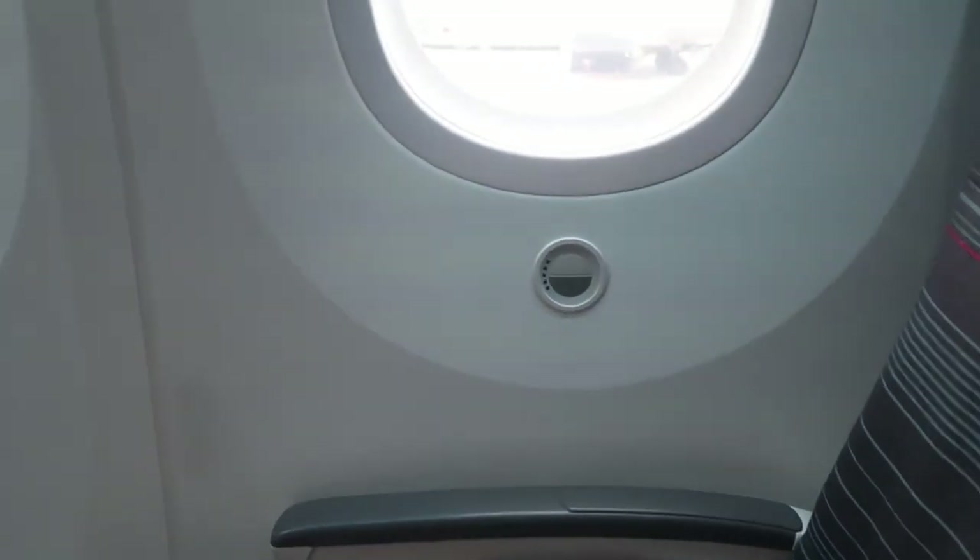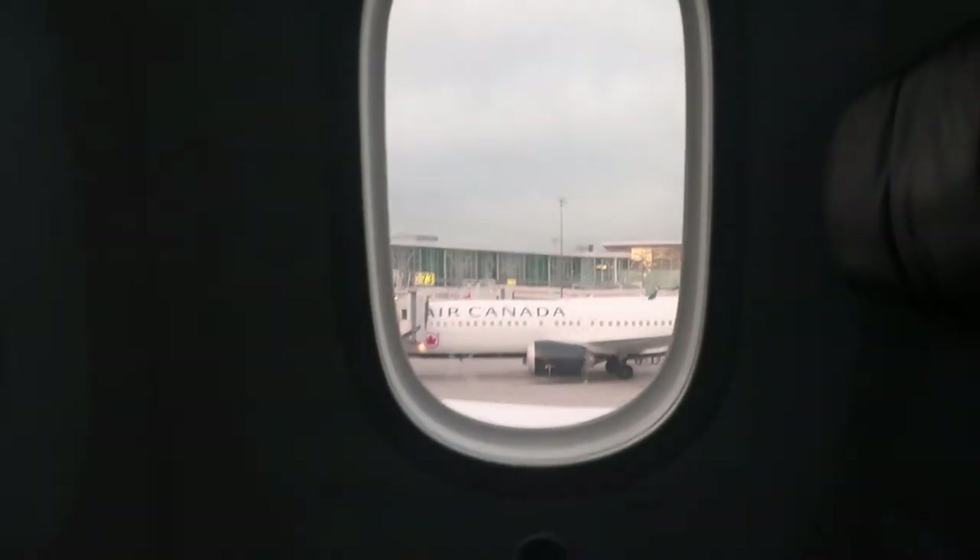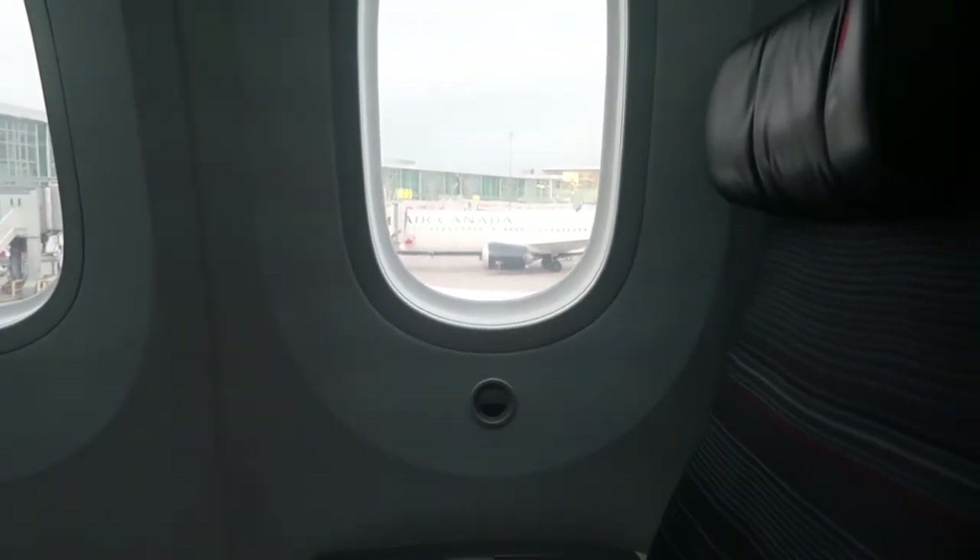I'm not in the window seat, but they have the auto-dimming windows where you just push a button and it dims or brightens instead of having an actual shutter. This is a nice new plane and the seats are relatively comfortable.